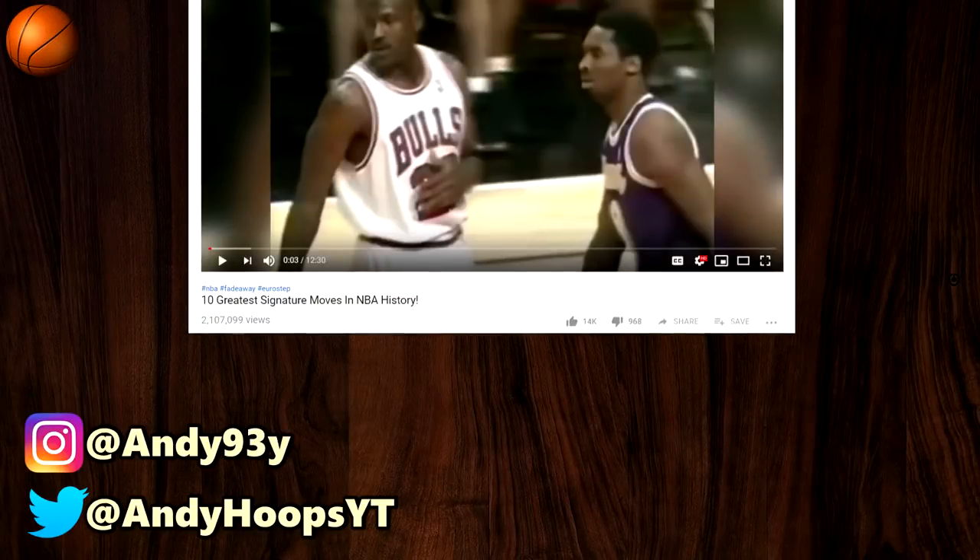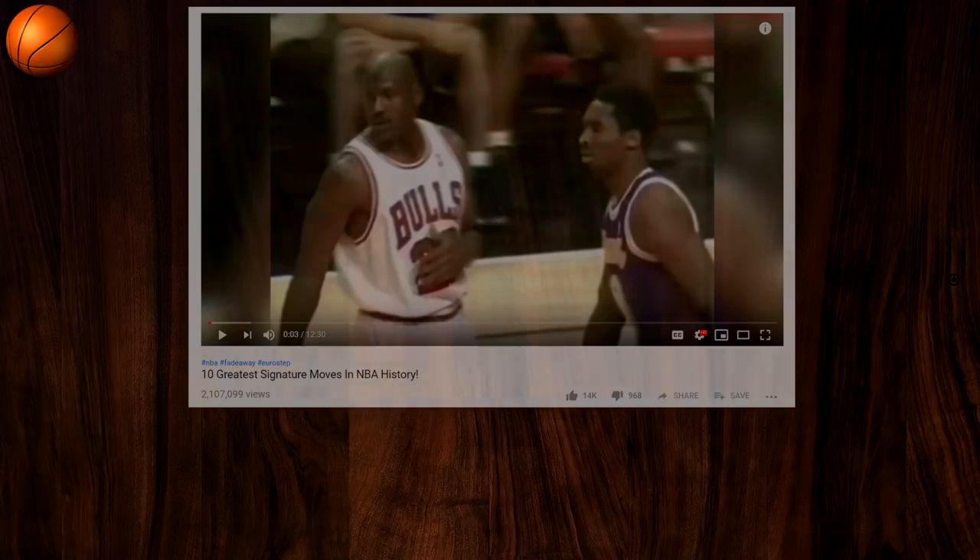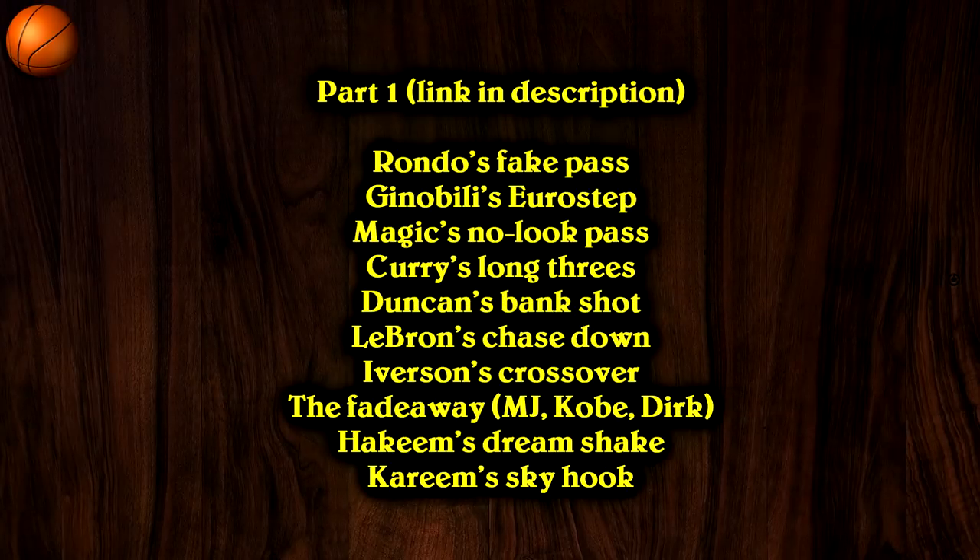How's it going fellas, my name's Andy, and recently I made a video about the 10 greatest signature moves in NBA history. Due to popular demand, let's take a look at more signature moves. In part 1, I covered those 10 signature moves — the link to that video is in the description, so check it out if you haven't seen it. Alright let's get started, this is part 2.